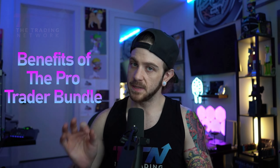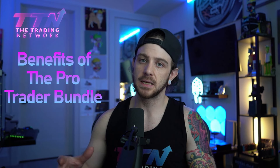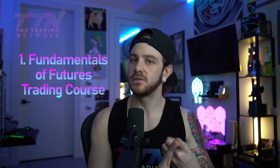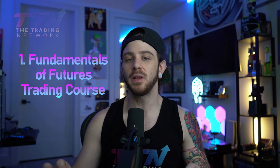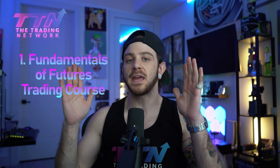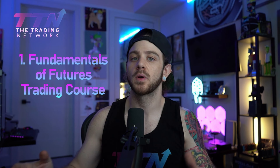The TTN ProTrader Bundle was specifically designed to provide you with everything you need to gain consistent profitability and a level head in the markets. It includes, number one, our Fundamentals of Futures Trading course, which is our comprehensive course that contains multiple strategies for varying market conditions. This will help you build a strong foundation and navigate the markets with a clear plan, no matter the environment, throughout your entire trading journey.